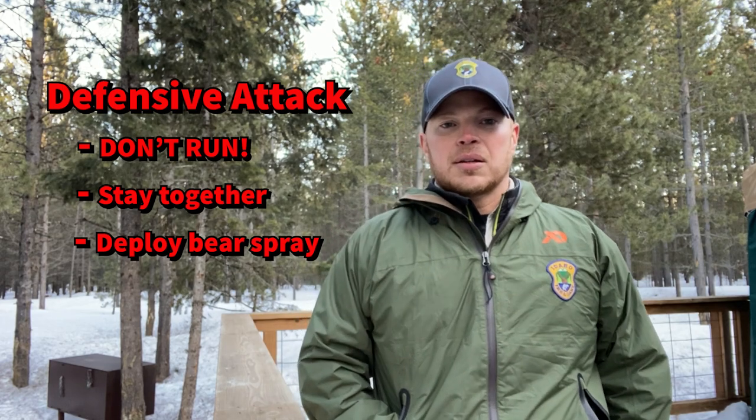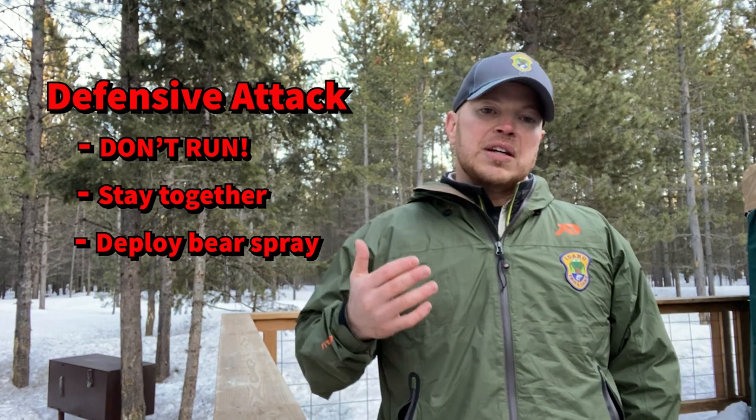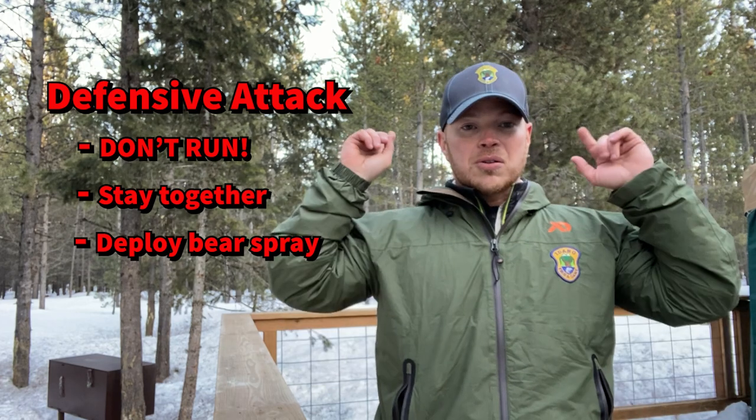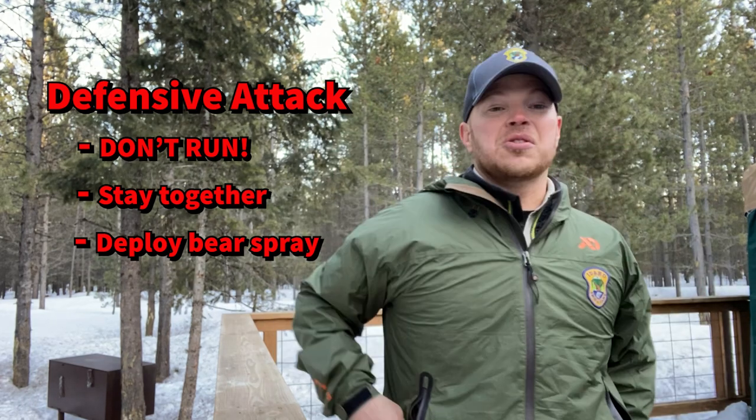How do you know if it's a defensive attack? They're going to be defending the carcass or defending their cubs, so they're going to be pretty angry. Their ears are going to be back, they're going to be low to the ground, and they're going to be screaming towards you.